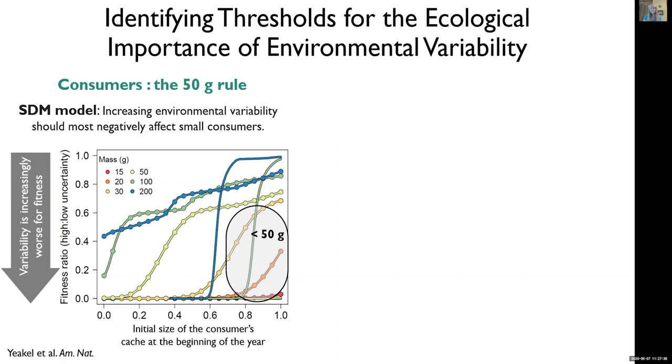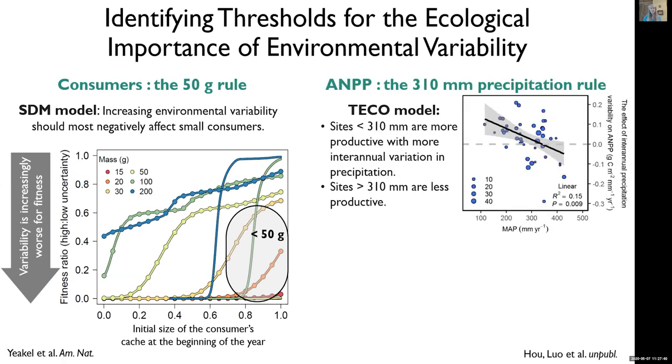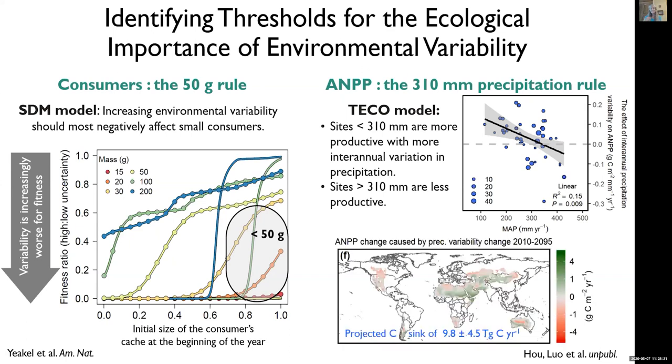Other analyses and syntheses of global data have been focusing on above-ground net primary production, and here we get the 310-millimeter mean annual precipitation rule. This work has been led by Ichi Liu and postdoc Enching Hu. Sites drier than 310 millimeters tend to benefit if you increase year-to-year variability in precipitation, while sites wetter than this threshold see declines in above-ground net primary production when you increase climate variability. Ichi and Enching expanded the TECO ecosystem model to work for dryland sites and used it to project the future for global drylands. One interesting projection is that as we see global increases in variability and precipitation, we should actually see larger global carbon sinks in dryland ecosystems by year 2095.